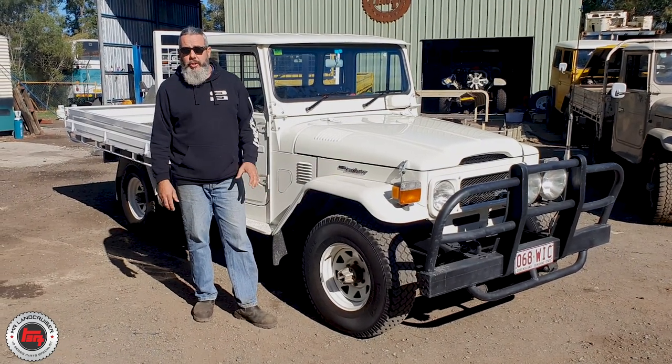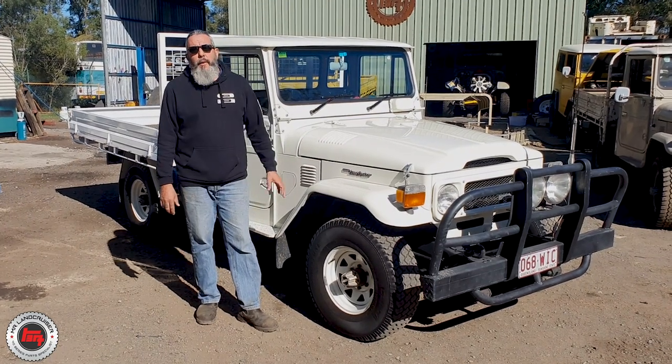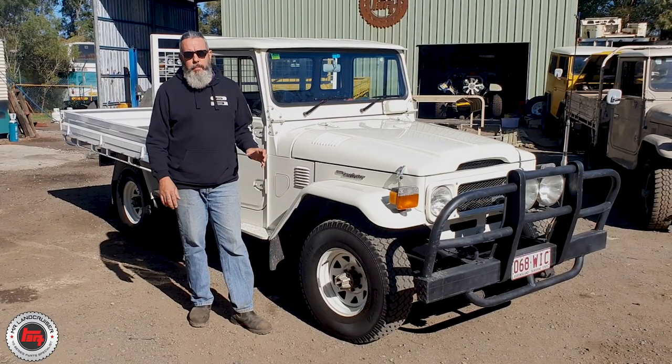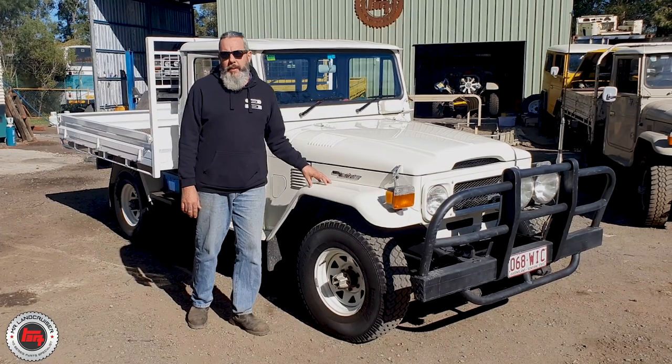It was owned by a Toyota dealership and they used it as a runaround. The new owner found it on the side of the road with a full sale sign — not so shiny — and he bought it. He's owned a few cruisers that have come and gone, but he's keeping this one.